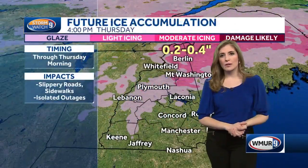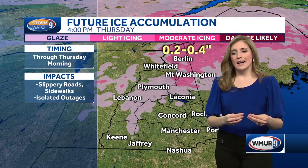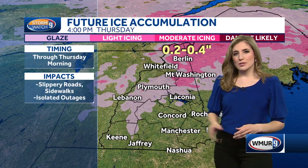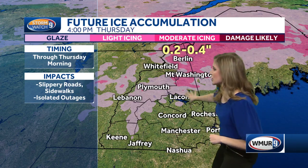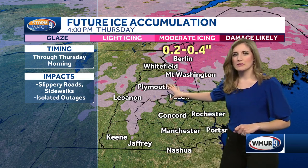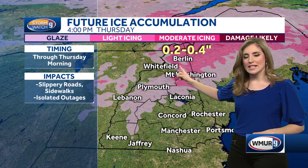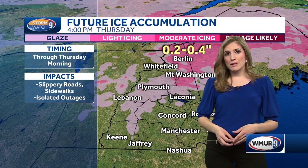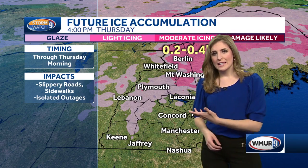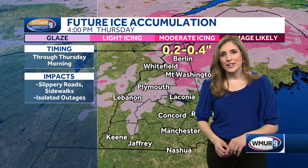Especially for travel. As far as the potential of seeing any of that ice really forming here, it's as you head further north that you have the highest potential. Notice the lighter shades of pink here — that's where you could get a little bit of a glaze, but some light icing is possible, especially across the higher elevations. Across parts of the north country, a couple tenths of an inch of ice is possible, with the timing through tonight into tomorrow. Even sidewalks could be slippery, especially anything untreated.